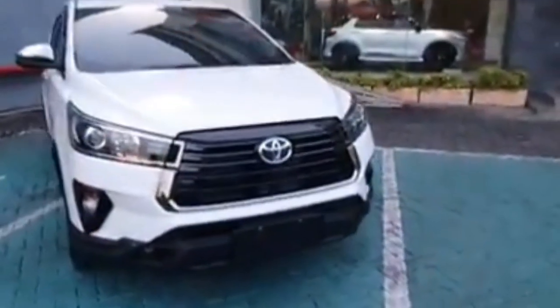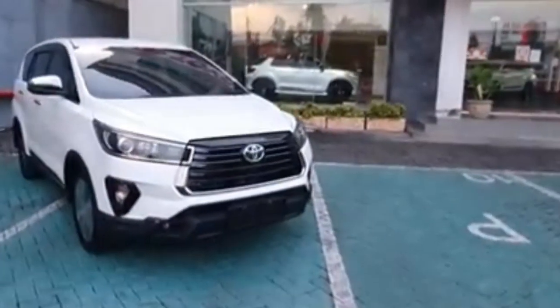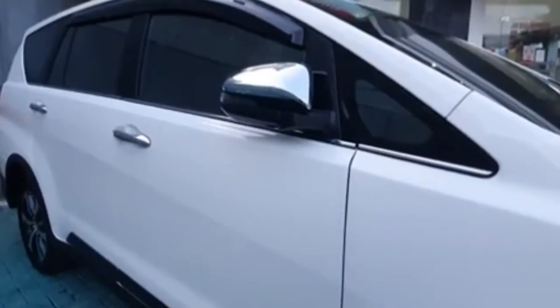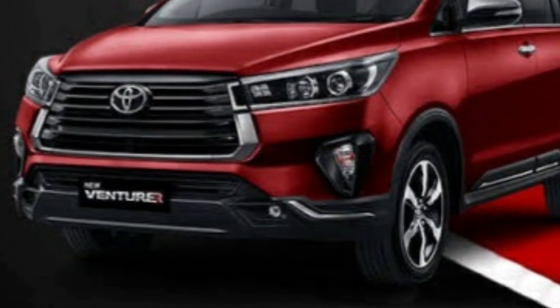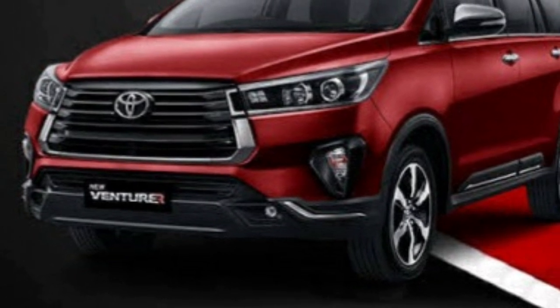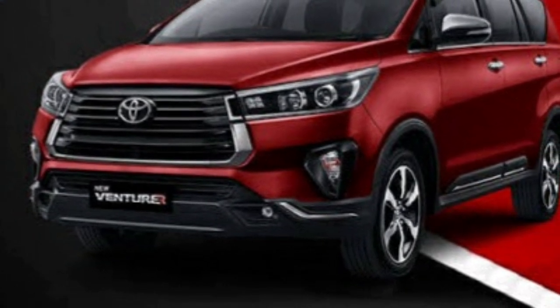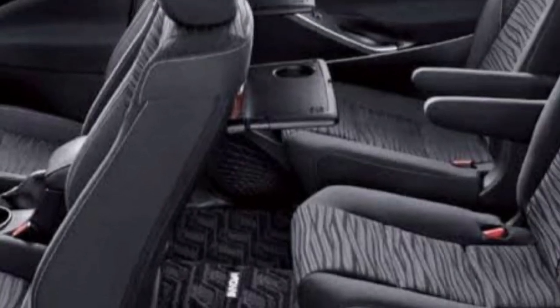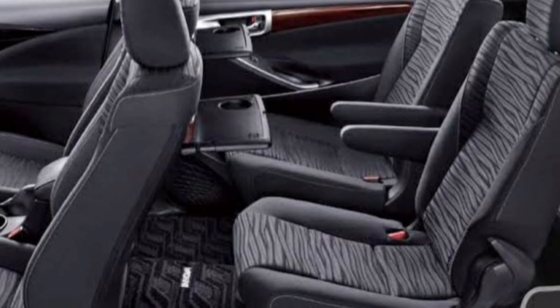Soal harganya, Innova Venturer berada di angka yang sangat masuk akal, terutama bagi yang sudah merencanakan untuk membeli sebuah mobil jenis MPV bercita rasa sebuah SUV. Toyota Innova Venturer dengan tujuh kursi penumpang ini mampu menemani perjalanan menjadi lebih menyenangkan dan tidak membosankan.